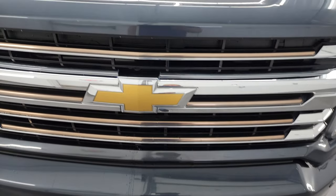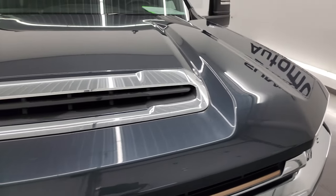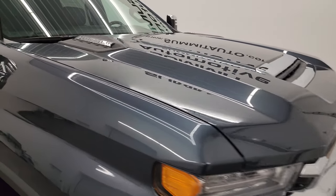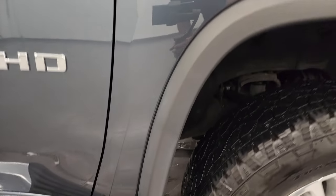You get the gold trim on the grille, part of that High Country package, and you get the true cowl induction hood — that is actually functional; I'll show you how that works at the end of the video. Didn't see any major dents or dings on the hood, looks really good, and the passenger side front fender is in fantastic condition as well.